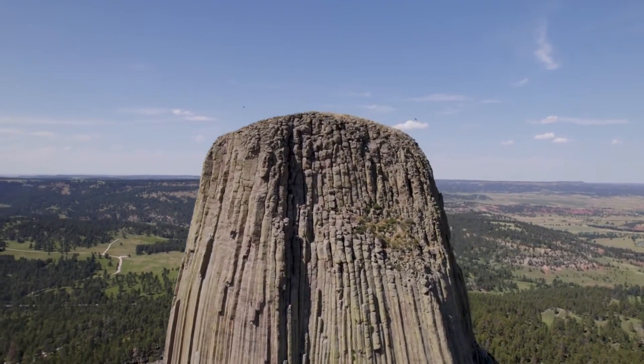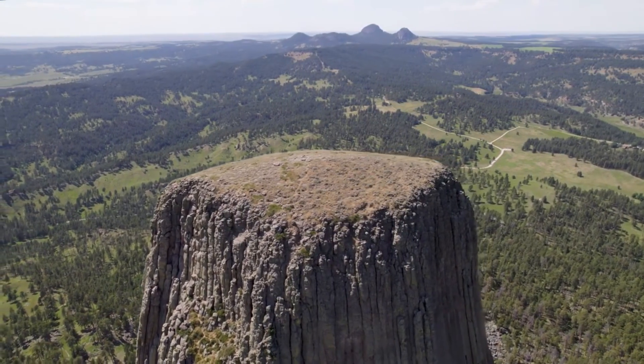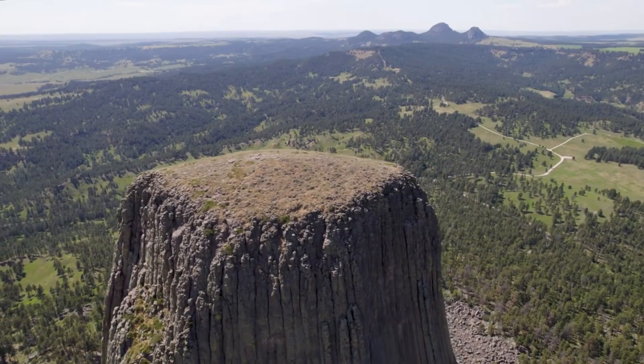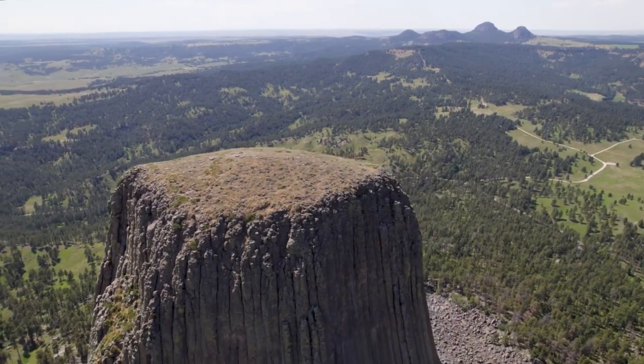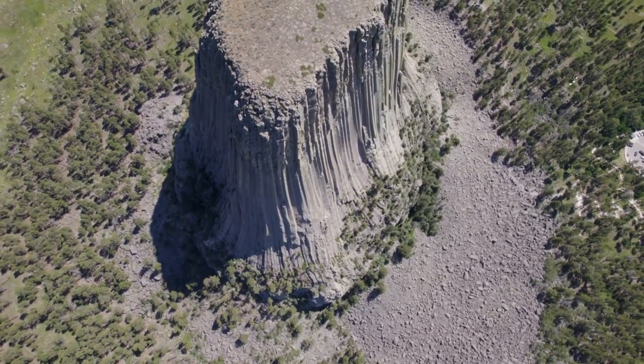As the magma cooled, it contracted. This contraction created stresses, leading to the formation of a network of cracks. These cracks, through a process known as columnar jointing, shaped the rock into a series of stunning, almost geometric columns. The majority of these columns are hexagonal, though some have four, five, or seven sides.